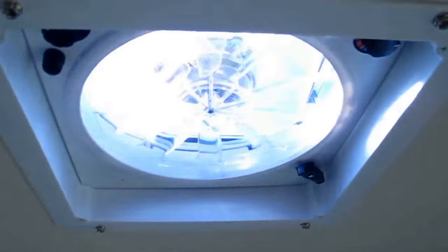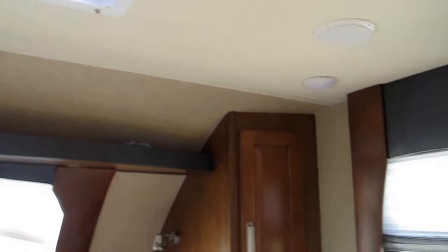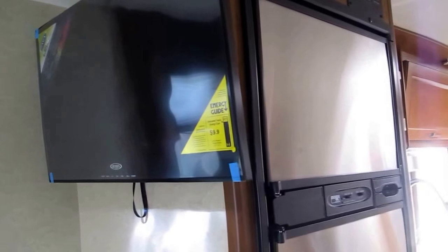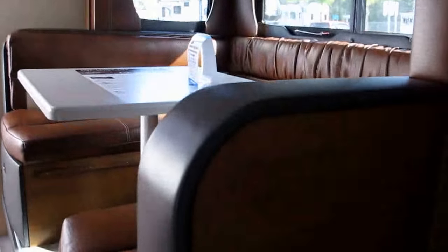There's a Fantastic Fan with about 980 cubic feet of airflow circulation, so a lot of the times you don't have to run your air conditioner — just get some airflow going and it'll save you a little money on electricity. This is a Jensen flat-screen television on a swing-out bracket. You can watch it from in bed at night, or from the dinette — you've got a clear vantage point from the dinette when you're eating.